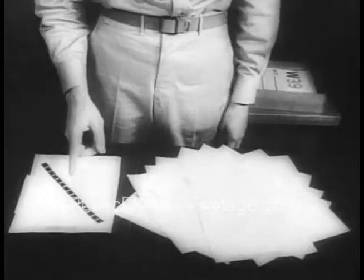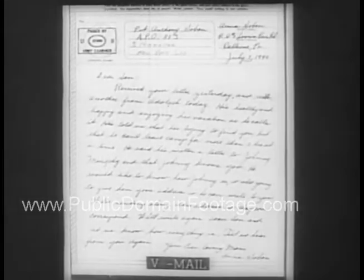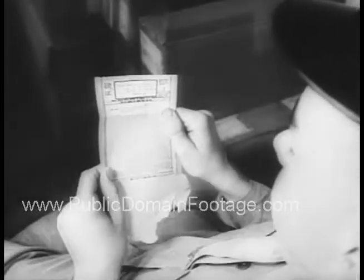A 100-foot roll of film can carry 1,500 individual letters — quite a saving in cargo space when you realize that 150,000 letters that ordinarily fill 22 sacks will on microfilm take just one bag. On arrival, the letters are enlarged to readable size. Good news for servicemen overseas.